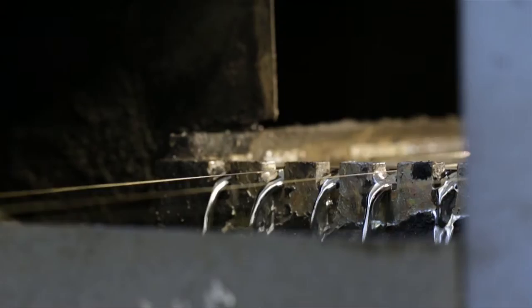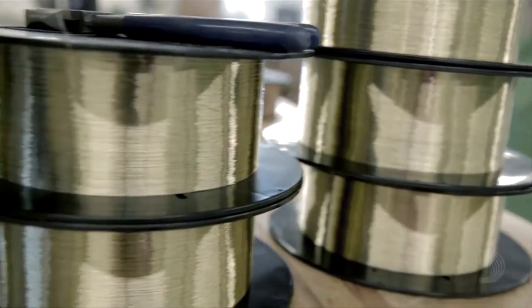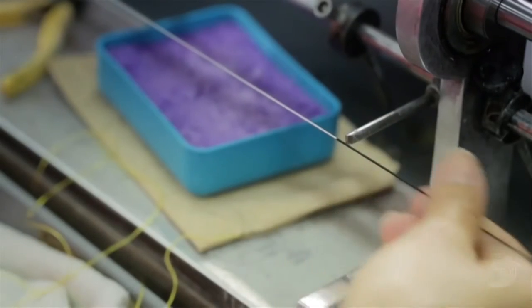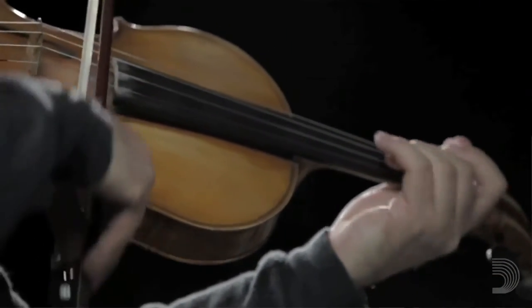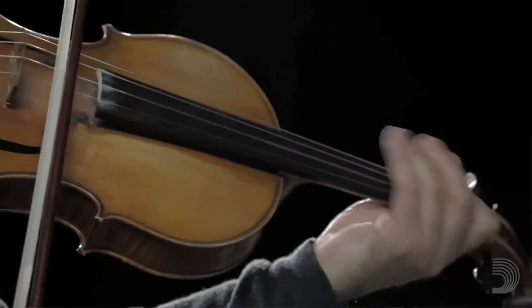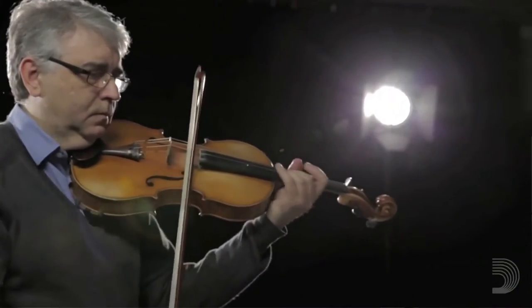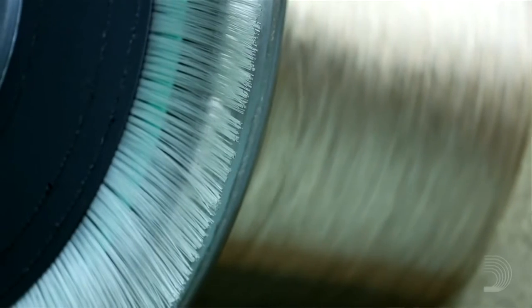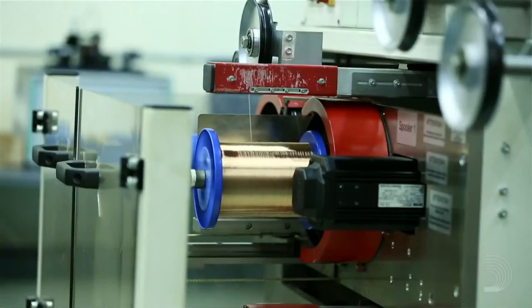Once the strings are created at the wire mill, they're brought over to the string factory where the manufacturing process for both threaded and orchestral strings is completed. We have a wide variety of strings that we make with different sounds and playing characteristics catered to different types of players. And during manufacturing, if you deviate just the slightest bit from the original design target, players will notice and they will think it's a defective string. It's a huge challenge figuring how to make strings consistently.